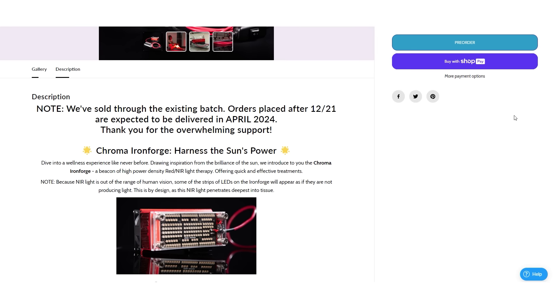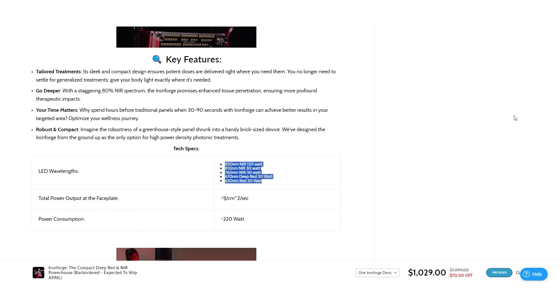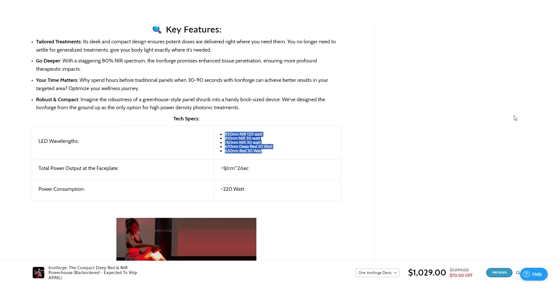Discount codes and links are all below. Chroma, this is Michael Shapiro's company — they actually have two new products rolling out this year. The first is an updated version of their Ironforge. The previous version only had two wavelengths — 850 and red — but the new one is emitting five different wavelengths, which I think is a good move. They're taking pre-orders and shipping in a few months. I may try to get one for a review — let me know down below if you want that.